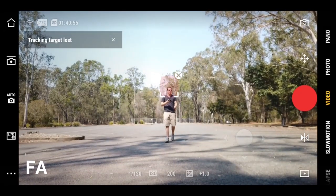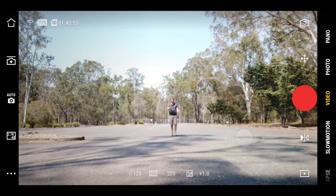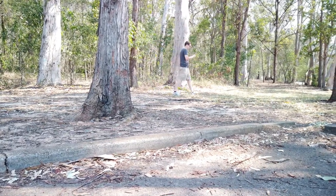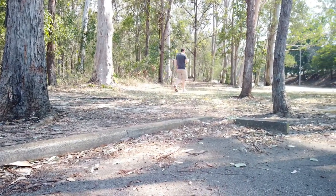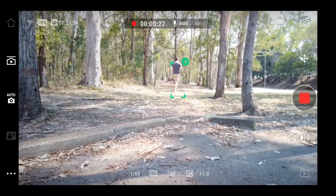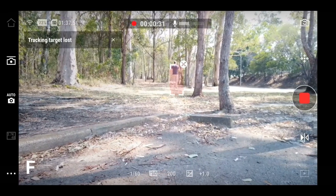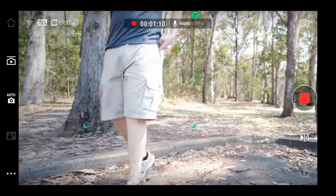The ND filter made no difference at all. Just wanted to test the other side and see if it tracked any better — did pretty well up until a certain point. You can see from the MIMO app it's tracking me quite well, but eventually it loses me. Tracking target lost. It does well when it's close up.